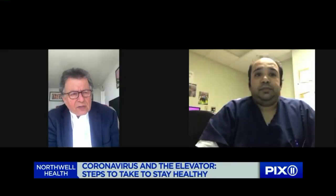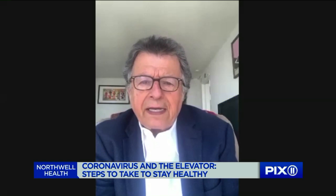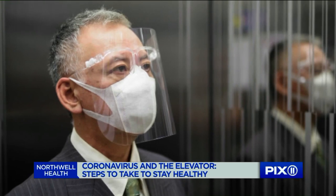Wearing a mask is vitally important, especially in an enclosed space like an elevator. In the elevators in New York, in these high-rises and offices, there's not that much space — you are not getting six feet apart. What are you supposed to do in this environment? Wearing a mask is important.